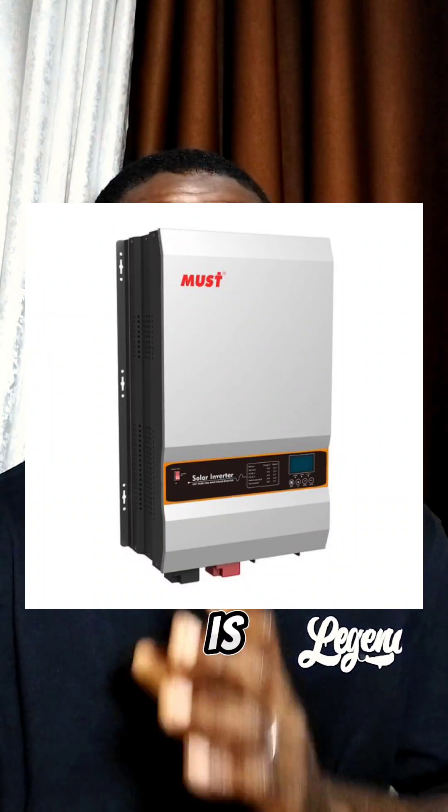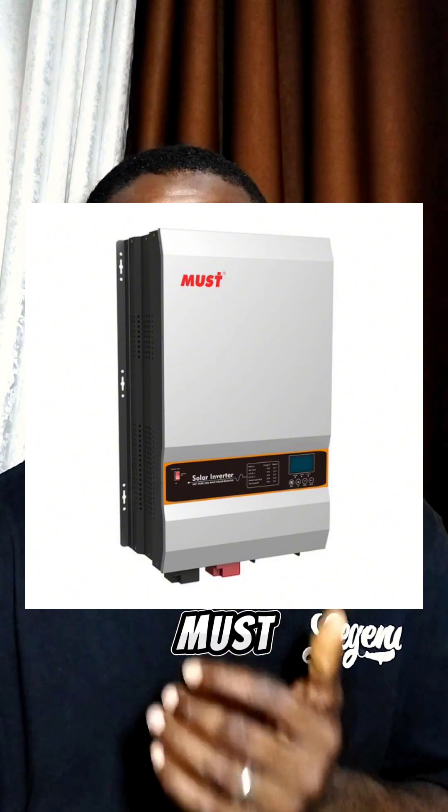Number three is Must inverter. In the past, there were Must inverters that are very, very reliable and hybrid. But these days, most of the ones I see are actually solar hybrid inverters. I don't know if they still produce the hybrid inverter.